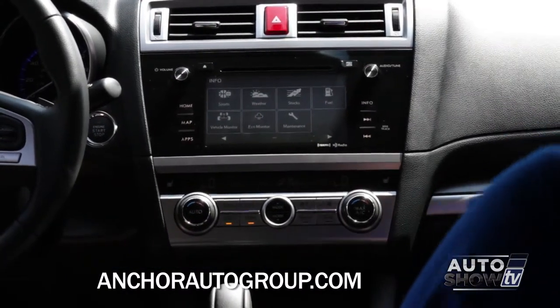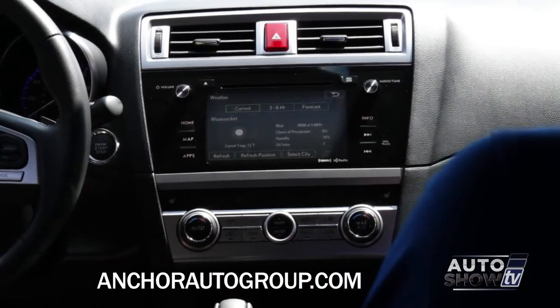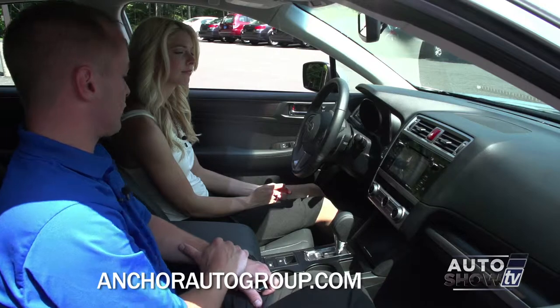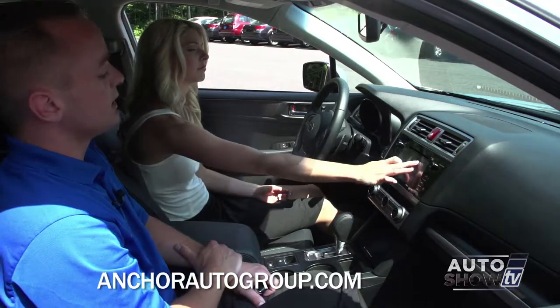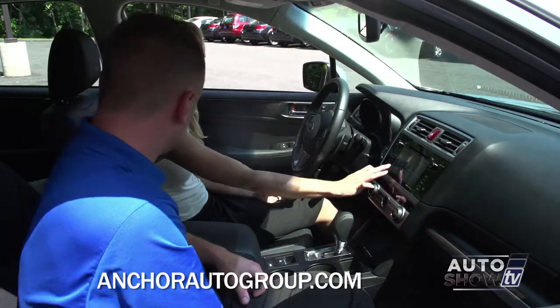We'll start with weather. It'll actually show you the forecast — the current forecast, three to six hour, and the seven-day forecast, which is really nice. You can select your city, change the area that you're in, or it'll automatically show the area you're currently in.